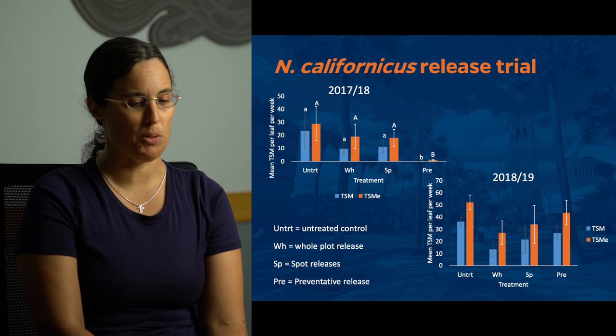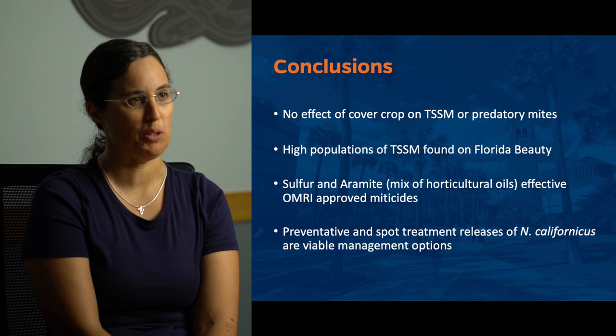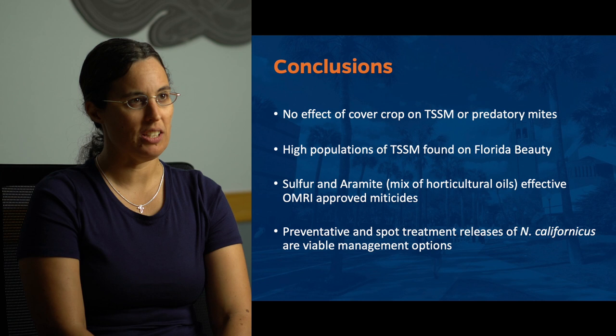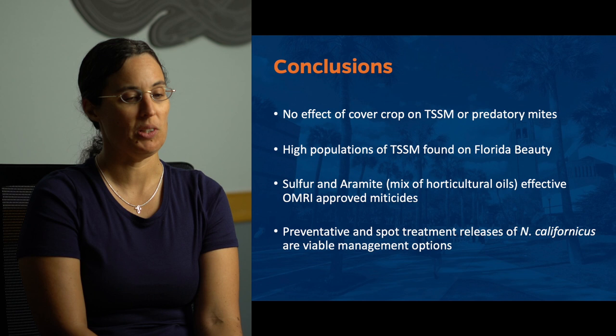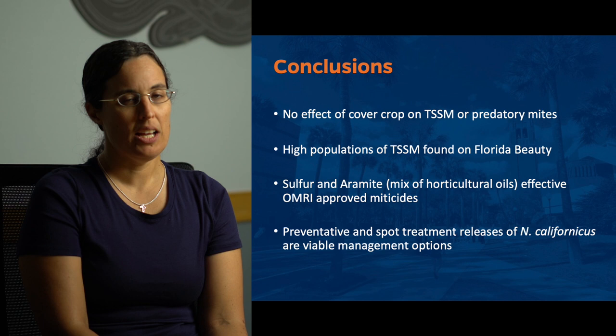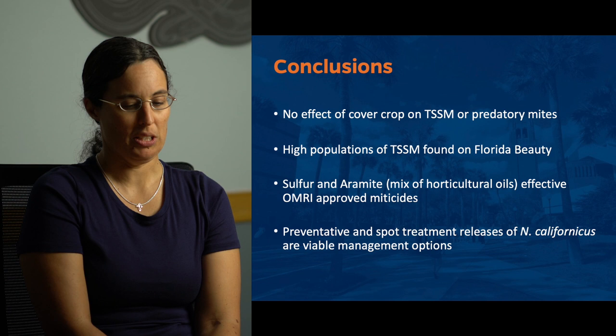In conclusion, we didn't see any effect of cover crops on two-spotted spider mites or N. californicus predatory mites. We had really high numbers of spider mites in Florida Beauty, so that might not be a good cultivar for Florida, whereas the other cultivars — Festival, Radiance, Brilliance, Sensation, and Winterstar — all look like good options from an arthropod management standpoint. As far as organic miticides, sulfur was very effective, as was Aromite. And spot treatment releases of N. californicus and preventative treatments are also options for managing spider mites, and much less expensive than releasing mites across the whole plot.